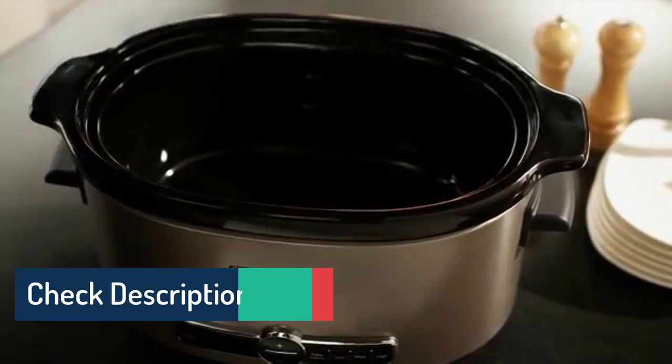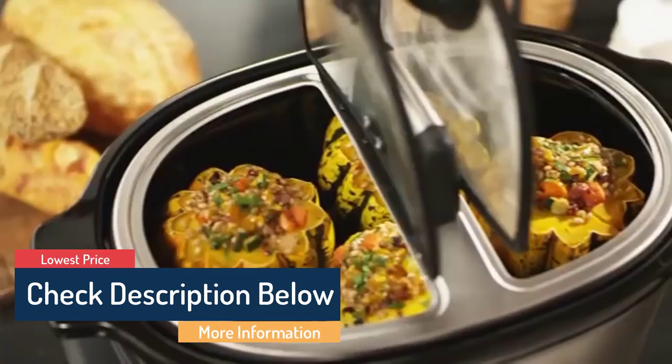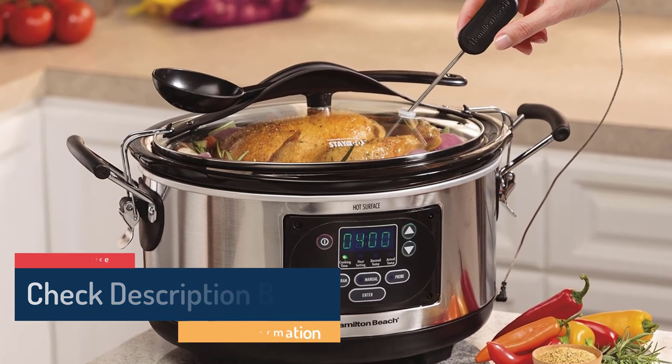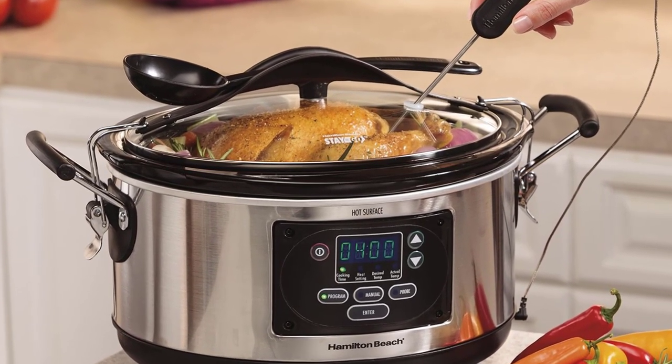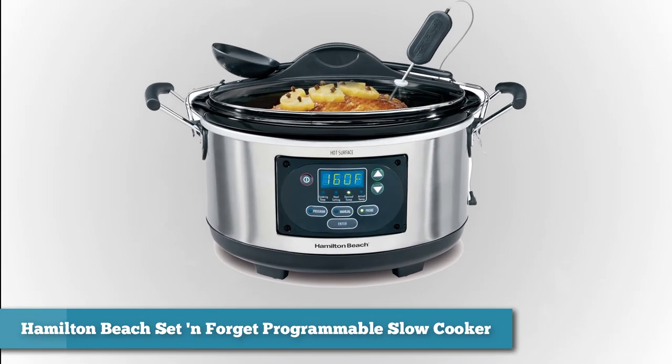All the links about the products mentioned in this video will be in the description below, so if you want to find the best prices and more information that we might not get a chance to mention in the video, be sure to check them out. Now let's get to the video.